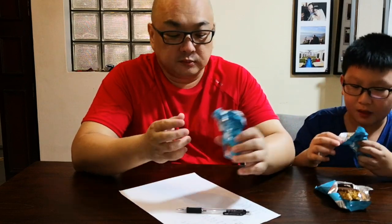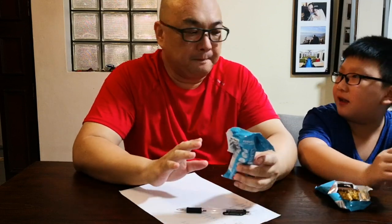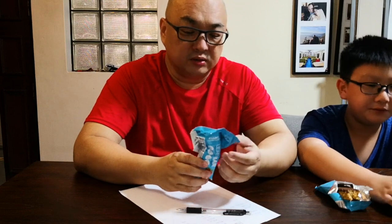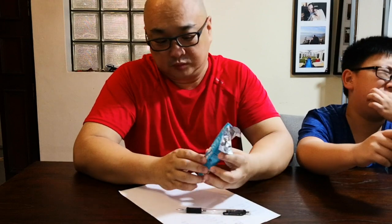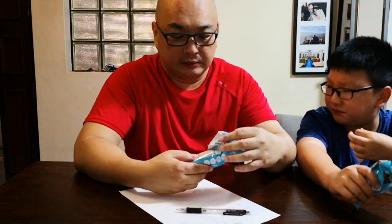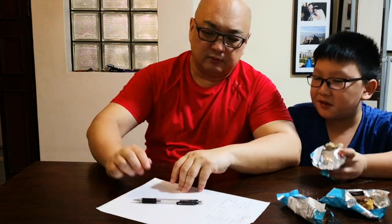So, do you recommend Lean Bar? I think only if you are really trying to get lean. I like this the most, but it tastes like eating cardboard. I don't really like it, and it's only 15 grams of protein and it's so expensive. I would give it a so-so — this is a so-so protein bar. Stay tuned for the next review coming up soon. Bye!